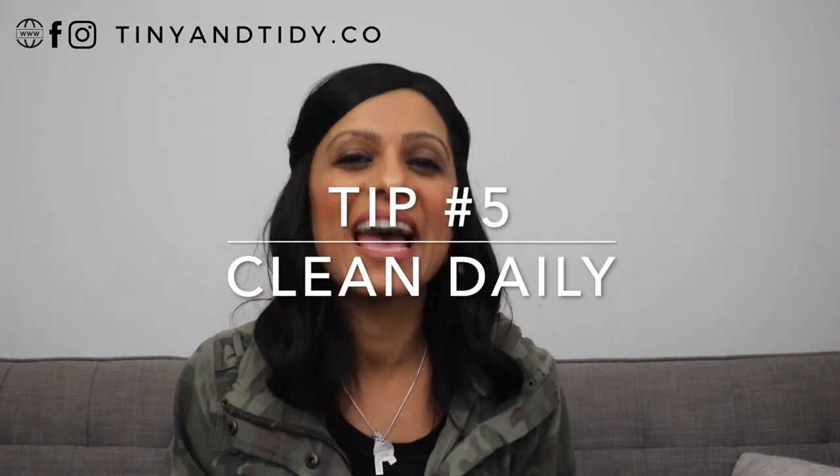Tip number five: clean a little bit every day. Don't leave all of your cleaning for one day and then spend all day cleaning. Instead, if you do a little bit every day, your home will always look fairly clean and you won't have to spend an entire day cleaning anymore. I also find that listening to an audiobook while cleaning makes it a much more enjoyable process. And if you really need some motivation, try listening to an audiobook about minimalism, decluttering, or tidying while you clean — it'll really help you stay motivated. I'll link some of the audiobooks that helped me in the description box down below.